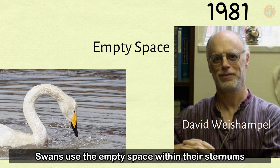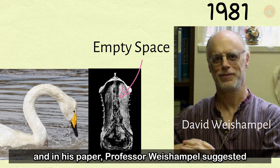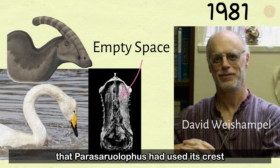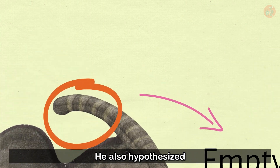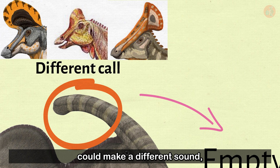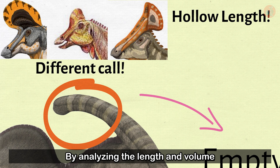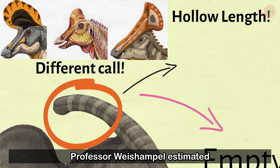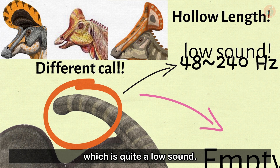Swans use the empty space within their sternums to amplify their honks, and Professor Weishempel suggested that Parasaurolophus used its crest in a similar manner. He also hypothesized that each species in the Parasaurolophus genus could make a different sound, as crest length was unique to each species. By analyzing the length and volume of Parasaurolophus walkyrie's crest, he estimated its call might have been around 48 to 240 hertz — quite a low sound.